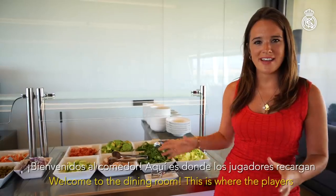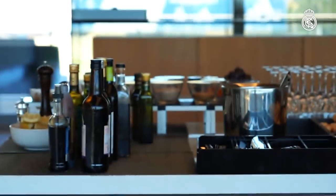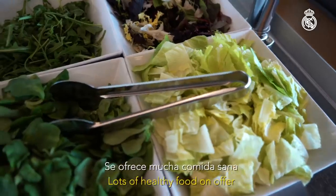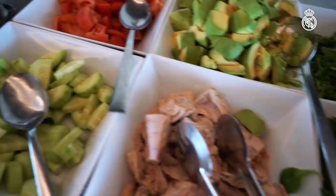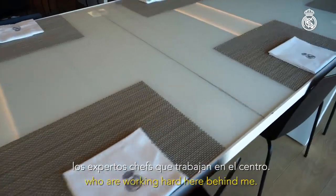Welcome to the dining room. This is where the players come to refuel after training and ahead of matches when they stay here. Lots of healthy food on offer as their diets are carefully controlled, all the food prepared by the expert chefs who are working hard here behind me now.